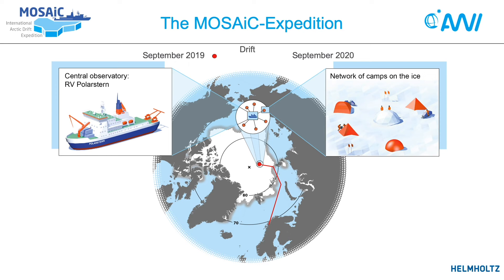The overall setup — the central observatory, the central polar ocean research vessel with the network surrounding it — will then drift with the natural drift of the sea ice across the polar cap during winter, along the drift track which is shown here.